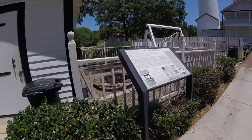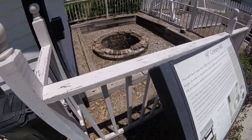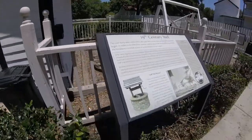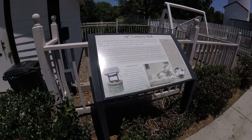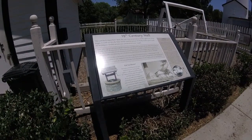Oh, there's a well right here. Never knew that. There's a little more about the well — a little bit of glare on it, but this was just to have fresh water because the beach is not far from here, so they had to have fresh water.